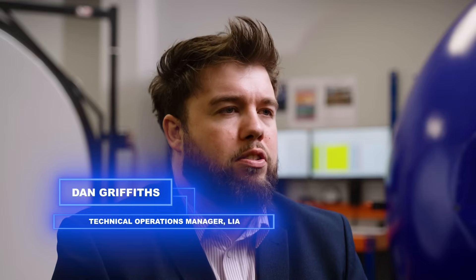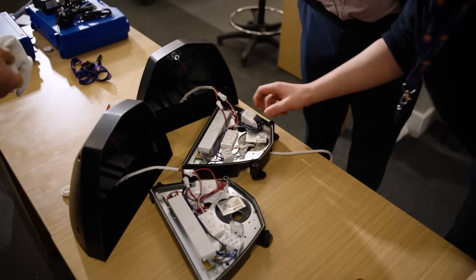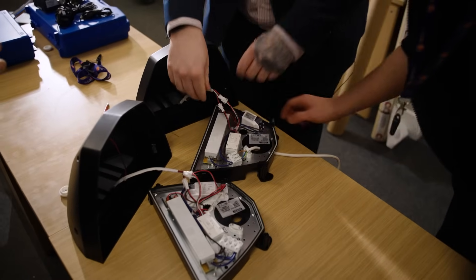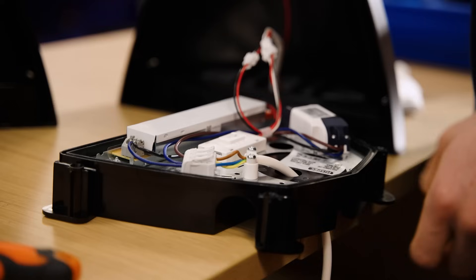We represent just over 200 members from manufacturers and distributors within the lighting industry, where we offer technical support, expertise, and advice, as well as making sure what they offer and put on the market is compliant and safe.